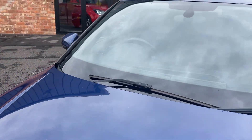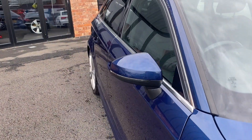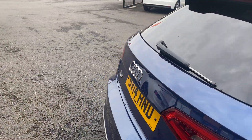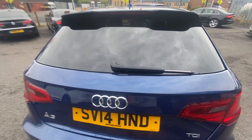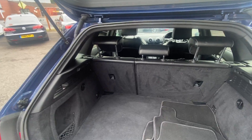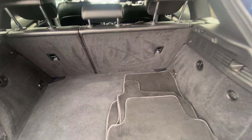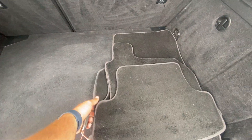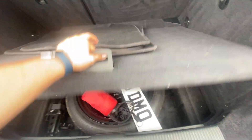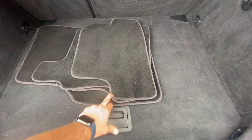Now let's check the interior of the car, starting in the boot. It's a good-sized boot with 60/40 split rear seats. There are mats in the vehicle — if they're for this car it's a bonus, as we do not supply floor mats with any of our cars. In this vehicle we also have a spare wheel. The private plates that were in the vehicle previously will not be going with the vehicle.